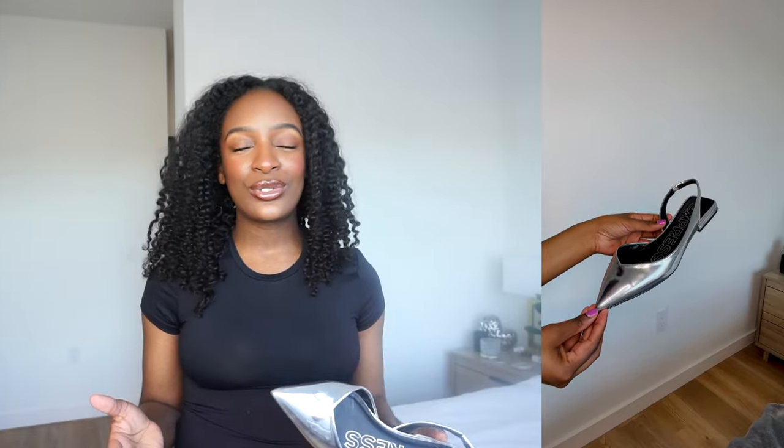It can go with any color, any print. For me, metallics are always going to read as a neutral, so you can wear metallics with absolutely anything. I really like these because they're a nice pointy toe, which gives the foot a little bit more elegance. They're a slingback, so your heel is poking out in the back.